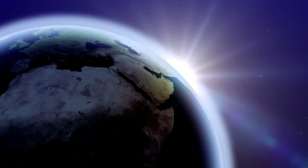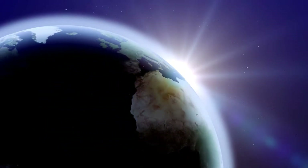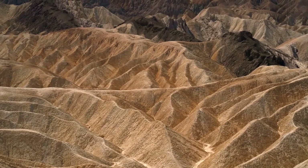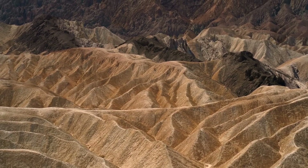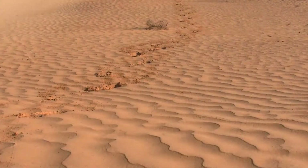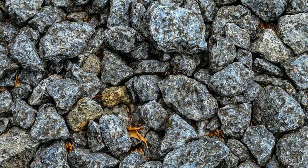About one-fifth of the earth is covered in deserts. Deserts are places that get little or no rain every year. The soil of deserts can be sandy or made of gravel or stones.